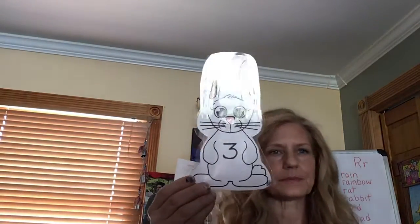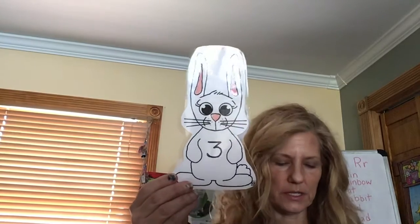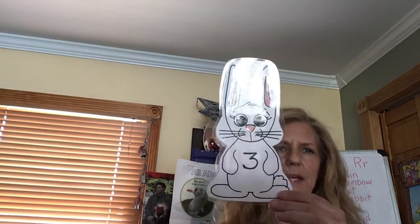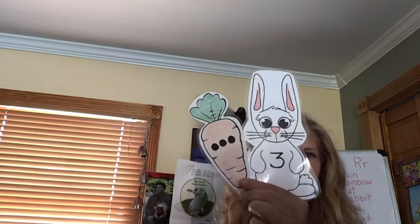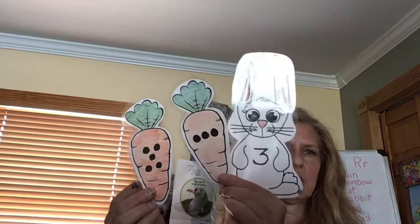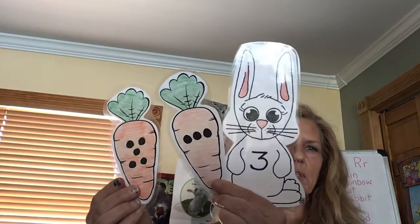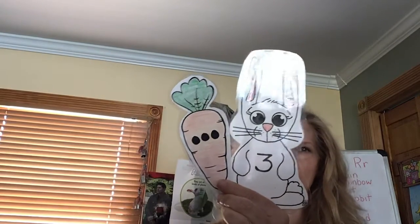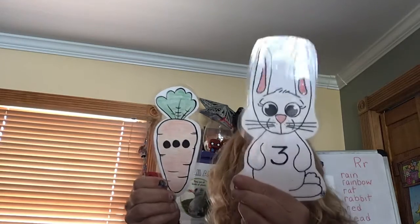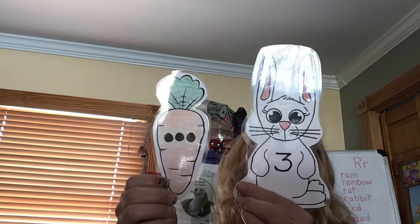What about this one? What number is this? Good! Number three. Which carrot am I going to give him — this carrot or this carrot? Take a look and do some counting. Not that one — yes, this one! This carrot has three dots. This is number three and this is one way we might show three by putting three dots there.